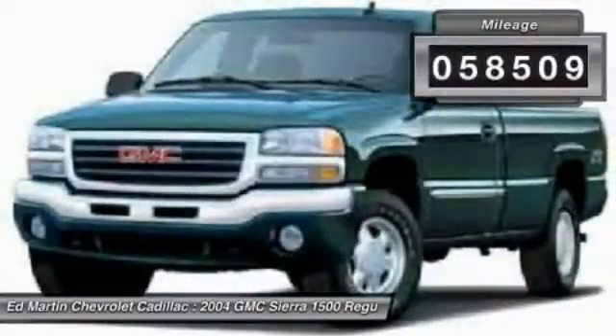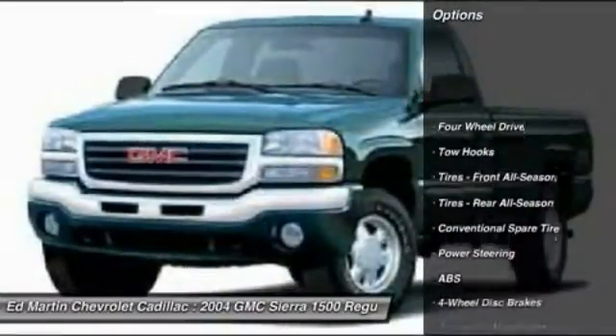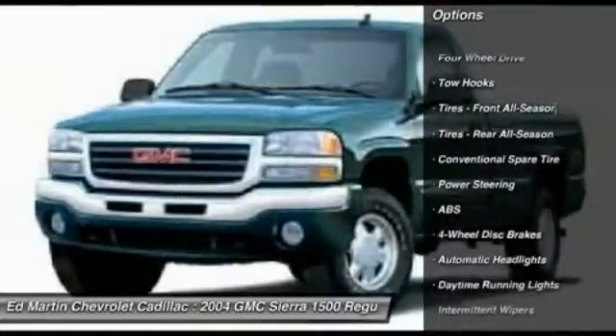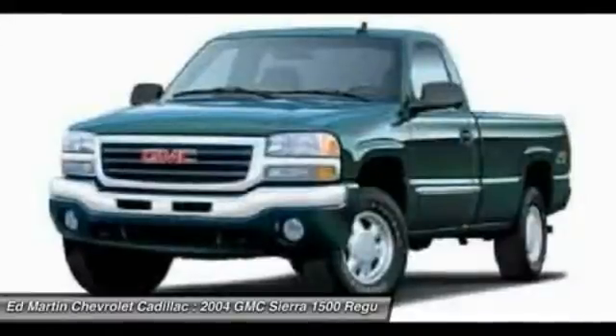This vehicle has less than 60,000 miles. Here are some of this vehicle's great options: anti-lock braking system, adjustable steering wheel, power steering, driver airbag, four-wheel disc brakes, and four-wheel drive.